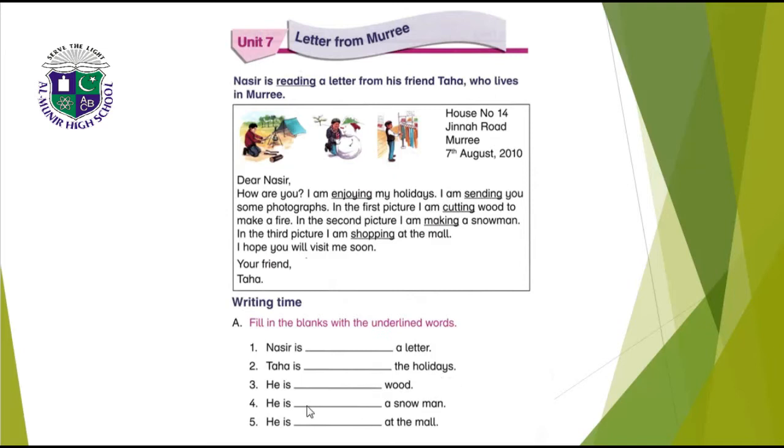Number three: he is cutting wood — C-U-T-T-I-N-G, cutting. Number four: he is making a snowman — M-A-K-I-N-G, making. Number five: he is shopping at the mall — S-H-O-P-P-I-N-G, shopping.